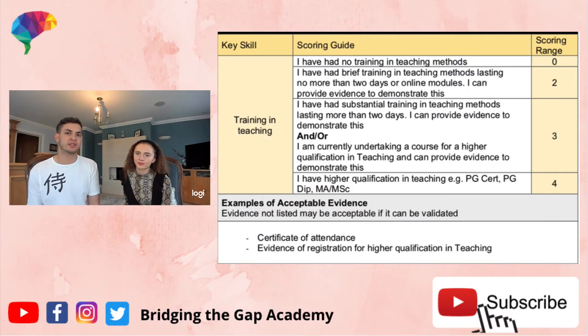The next section of the general surgery portfolio is training and teaching. It's great to teach other people, but training and teaching is about what experience you have in learning how to teach. To get two points, there's a course called 'Train the Teacher for Doctors' — a two-day course where they develop your teaching skills. Doing that course gets you half the points in this section and it's really easy.